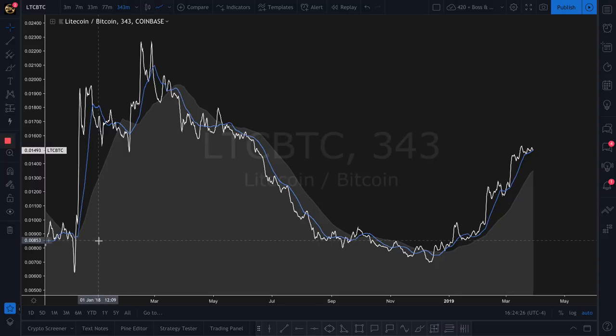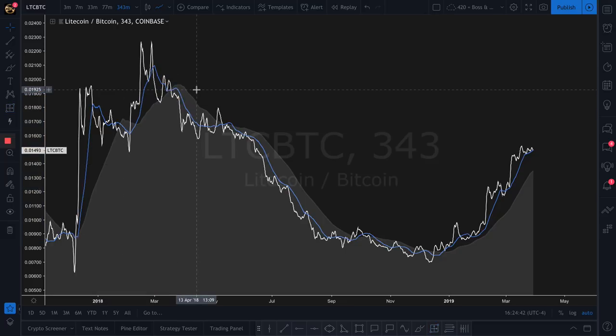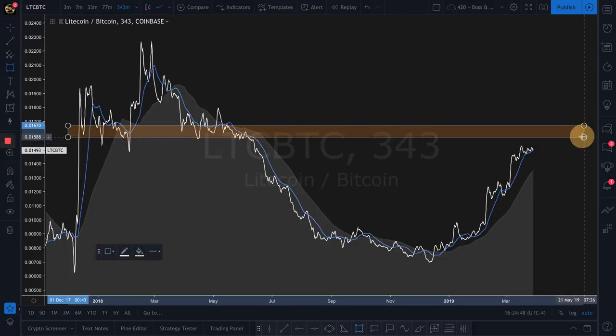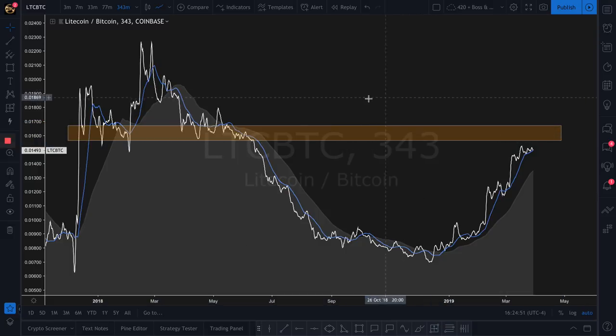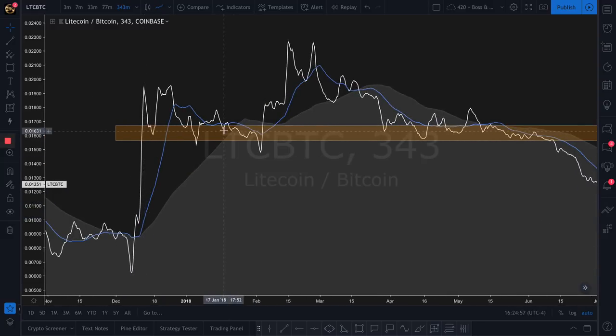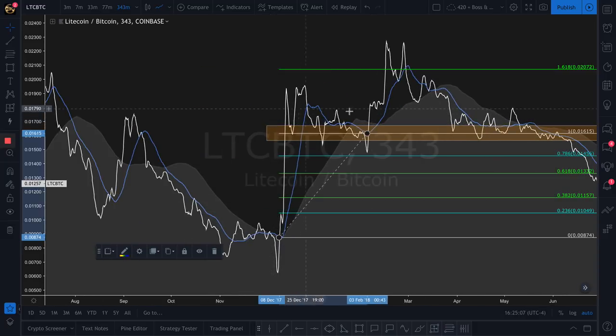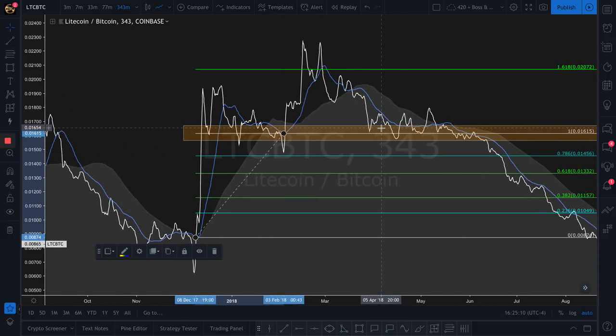We've got a 7, a 77, and a 231 — three different moving averages. From the long-term chart, going back into November of 2017, we had a pretty big run. Looking at about 100% in the better part of three months — that's not bad. But one thing you want to take note of: you have to identify the place where the floor becomes the ceiling and the ceiling becomes the floor. This area right here where that orange box is was a very, very pivotal area.